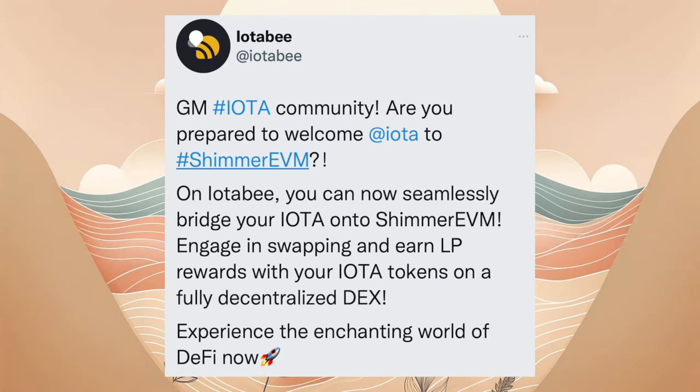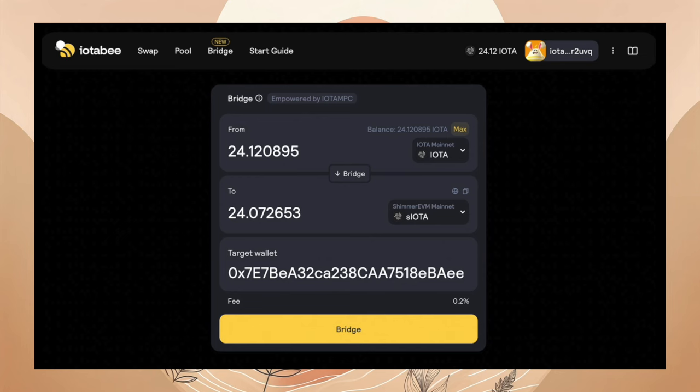Am 08.11. wurde zum ersten Mal die Bridge-Funktion auf IOTAPI veröffentlicht. Fortan kann man seine Shimmer und IOTA auf die EVM mit Leichtigkeit bridgen, aber auch Bitcoin oder Ethereum.